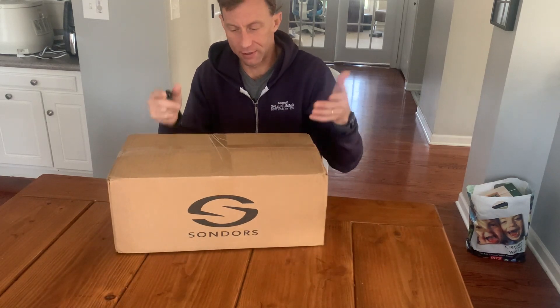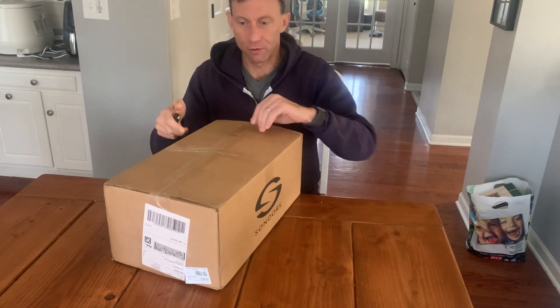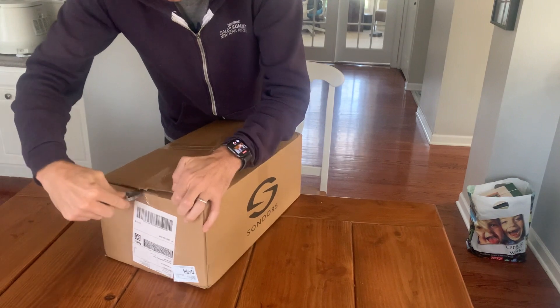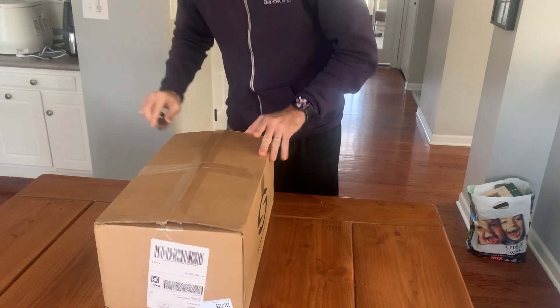People, after a long wait, the box finally appeared. I'm not sure why it needs to be quite so ceremonial, but it is. So let's see what we got in here, because I've been waiting forever.